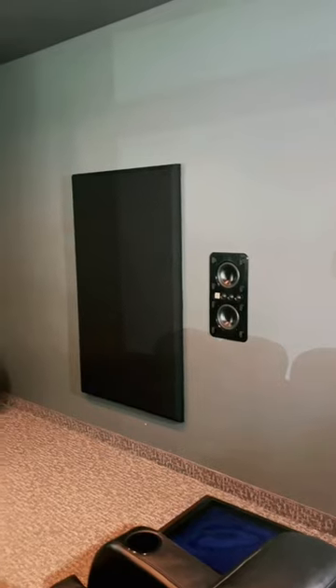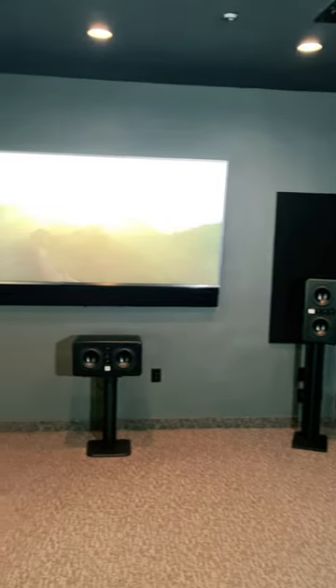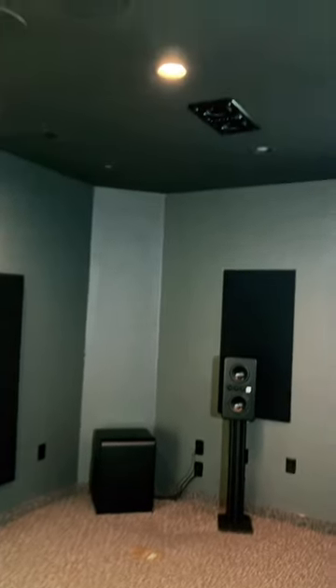Additionally, it uses object-based audio, which gives sound designers more control over how each sound is placed in the theater. This allows them to create a more realistic and lifelike experience for the audience.